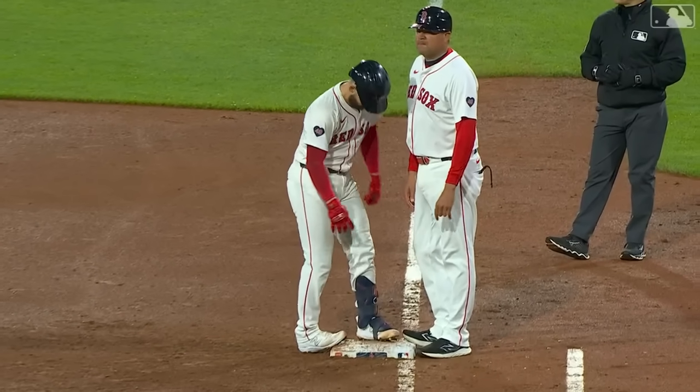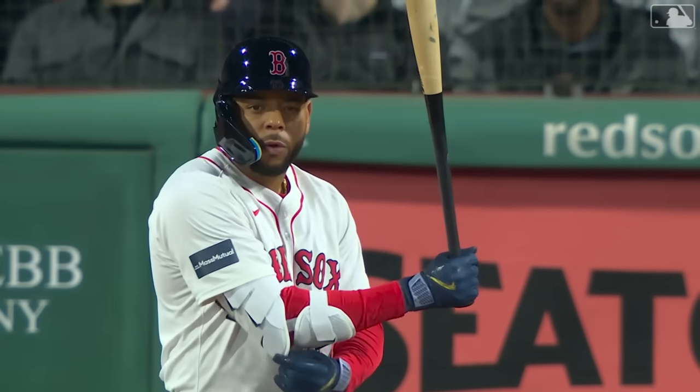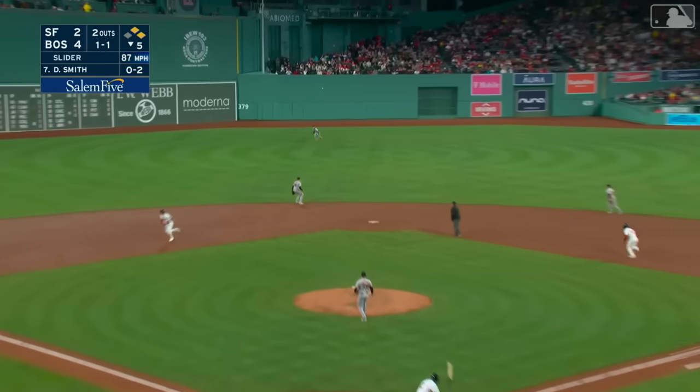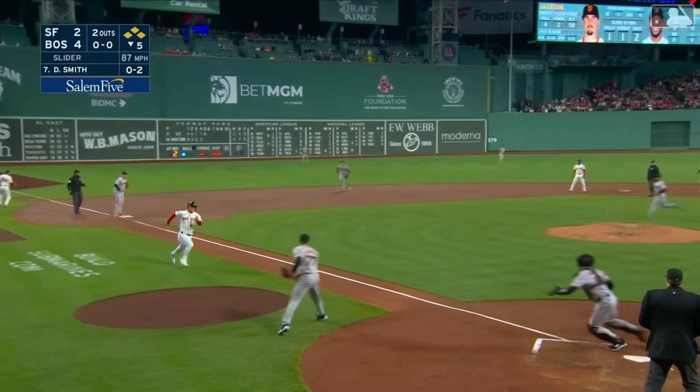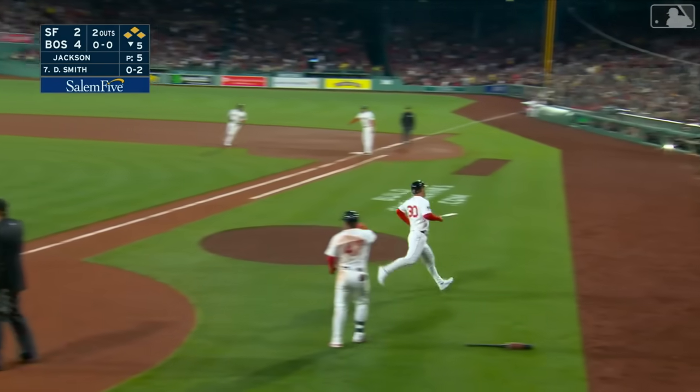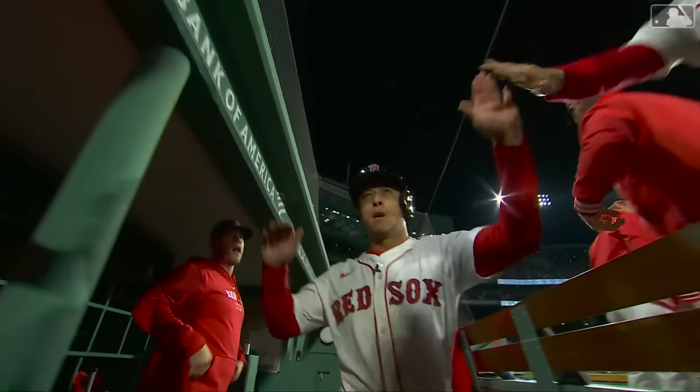Red Sox runners at first and second — Wong is two for three. That brings up Dominic Smith in his Red Sox debut, the longtime New York Met. Liner to center field, that's going to get down for a base hit. Rafi Snyder coming home, the throw is off line and the Red Sox score again. Dominic Smith, welcome to the party — an RBI single to drive in a run, and the Red Sox lead five to two in the sixth inning.